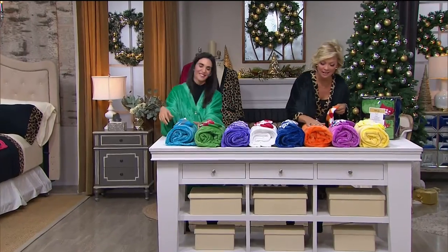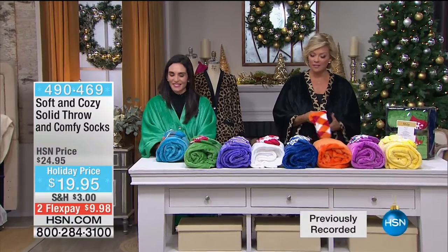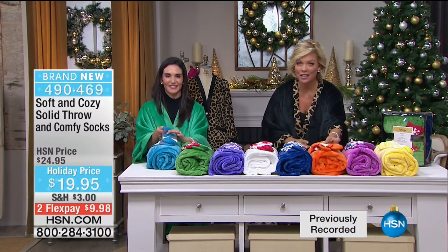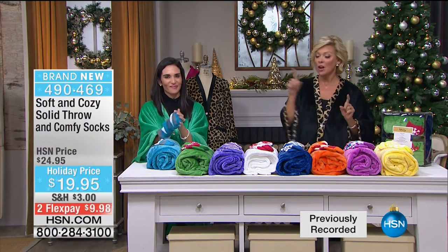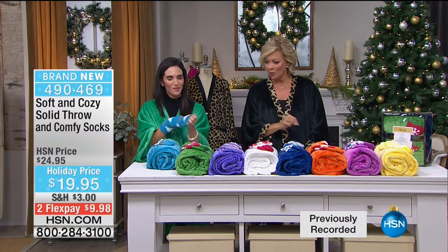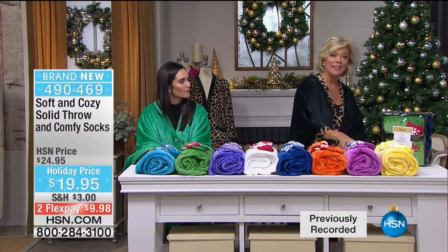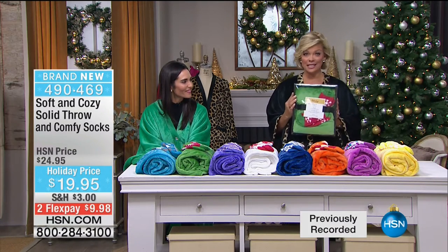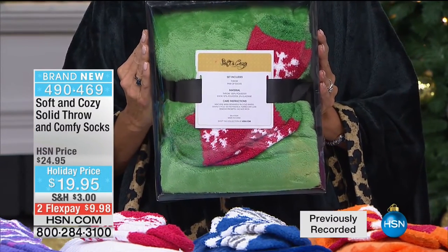I really do wish you could just reach through your screen and touch the softness of these incredible throws. Kristen Barker continues with us as we celebrate this one day of year that we get to offer Soft and Cozy at discounted prices. $19.95 for the throw and a pair of socks. Check out the white. We start with the turquoise, green, purple, white, blue, orange, orchid, and the fun zesty yellow. They come presented like this - for a $20 bill you've got yourself one great gift.